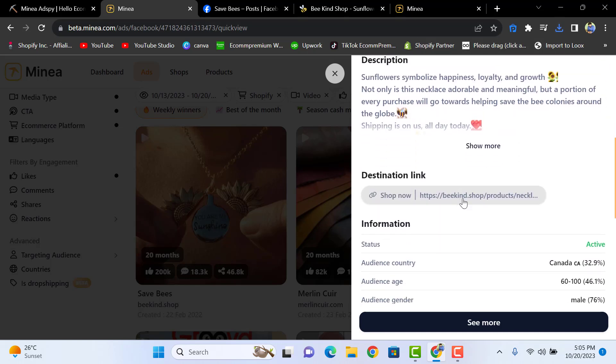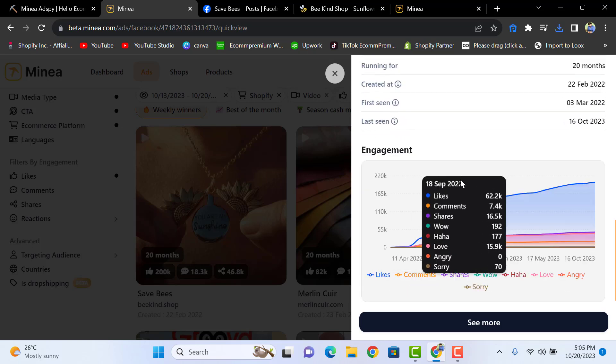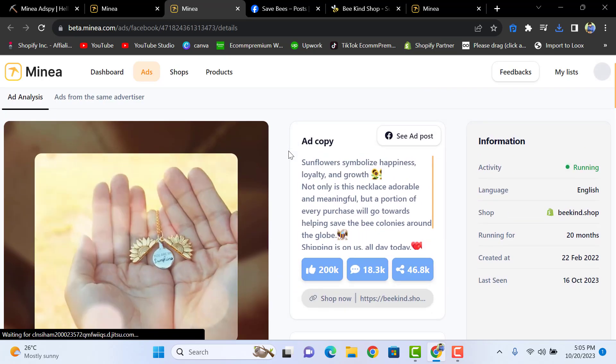You can see the destination link, the status, and the audience — this is the most important thing for running Facebook ads. With Minia you can see your audience country, audience age, audience gender, first-seen date, last-seen date, and engagement data. You can check more by clicking 'See More' and get the ad copy.